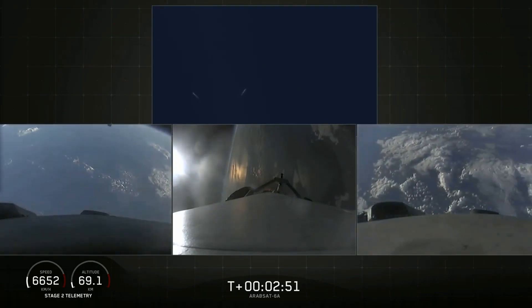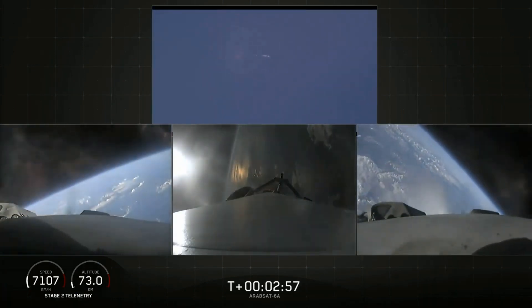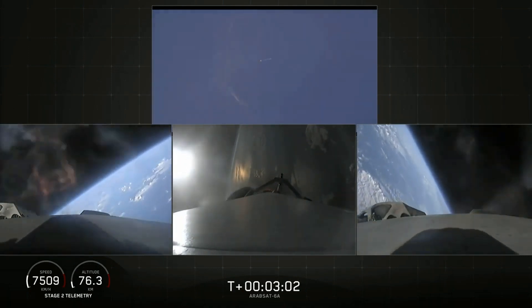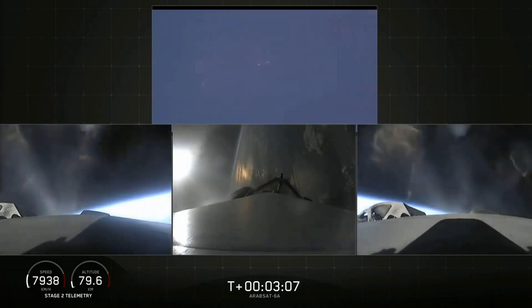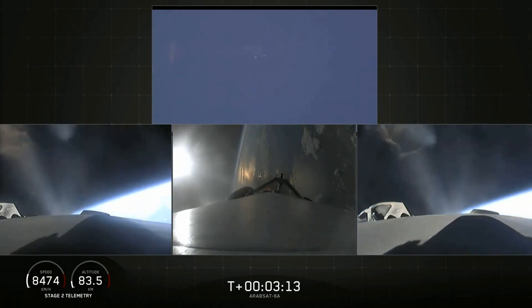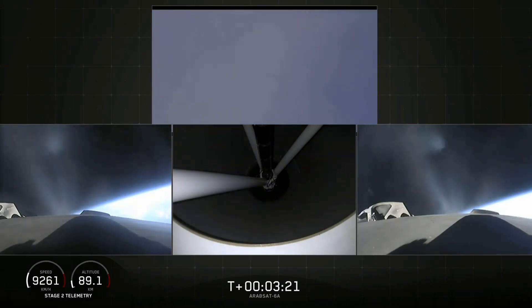Successful separation. Side boosters now beginning a flip to return back to Cape Canaveral. Side boosters have begun the boost-back burn. The center core has throttled back up to power. Everything looking good on the flight of Falcon Heavy. Next major event: main engine cutoff of the center core and separation ignition of the second stage. The bottom middle view shows looking up into the nozzle of the second stage engine.